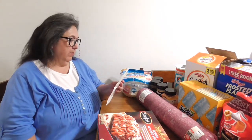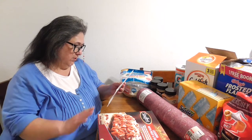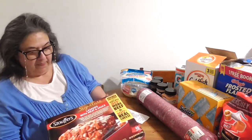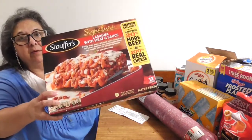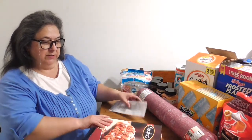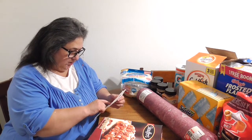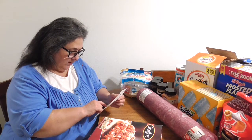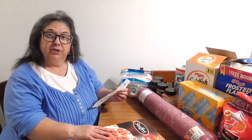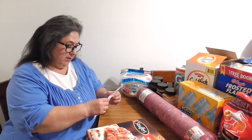It's just me and hubby — we're empty nesters. First thing is this Stouffer's lasagna, the big family one. Because you order stuff in bulk at Sam's, that's what you get. This Stouffer's lasagna was thirteen dollars and forty-eight cents, which really hasn't changed that much in price from this past year.